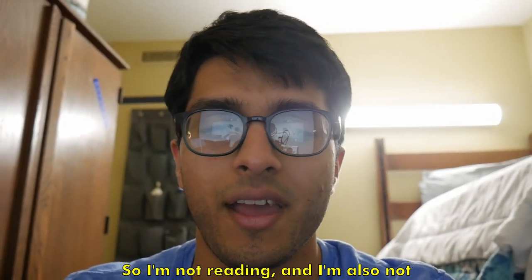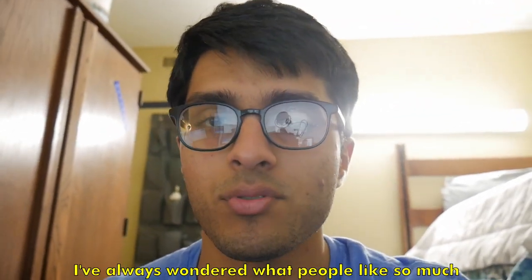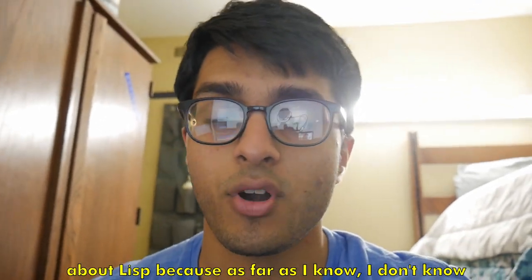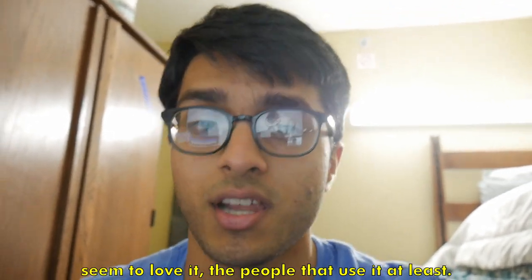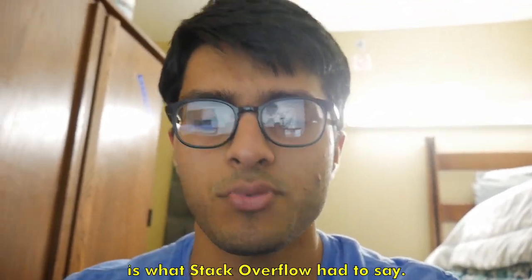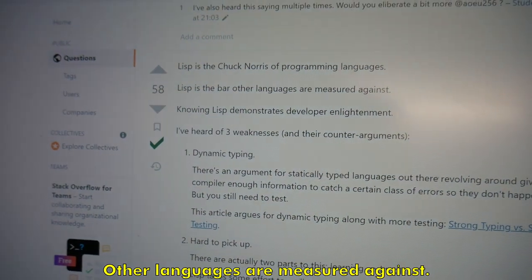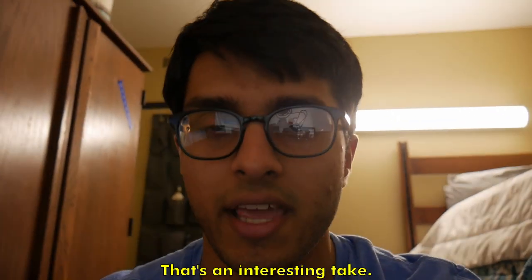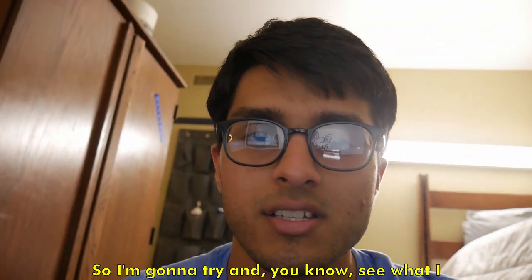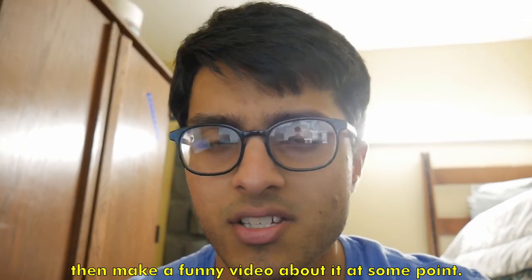I'm not reading and not working on my side project right now, but I'm doing something programming-related. I've always wondered what people love so much about Lisp — I don't know anyone my age who uses it, but a lot of people seem to love it. I looked it up and Stack Overflow had this to say: 'Lisp is the Chuck Norris of programming languages. Lisp is the bar other languages are measured against.' That's an interesting take. I'm going to try and learn about Lisp over the next few hours and then make a funny video about it at some point.